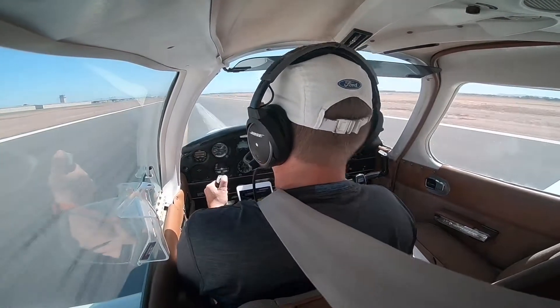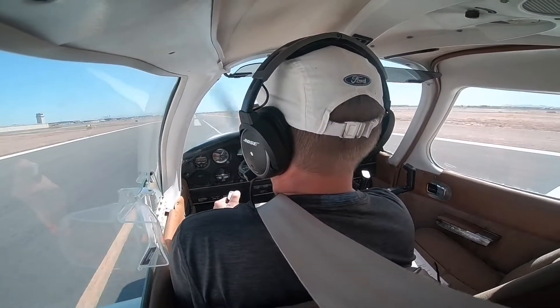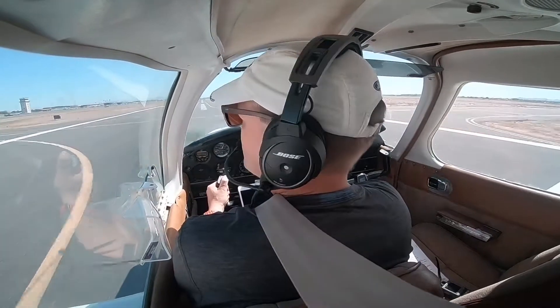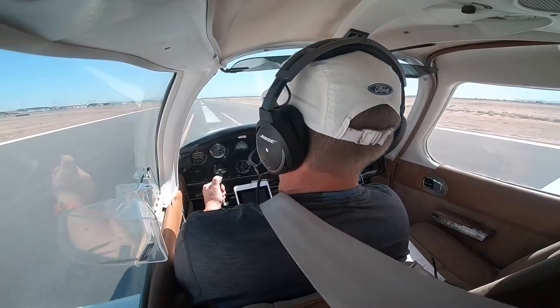Hold short, 4L, 8-2-Romeo. Cherokee 359, turn left at Kilo, contact ground 124.4. Left Kilo, over to ground 124.4, Cherokee 359er.